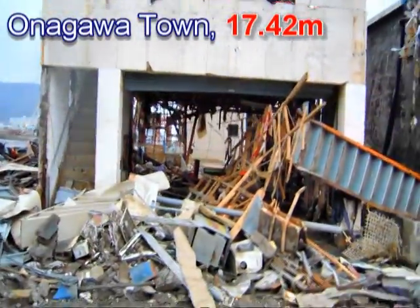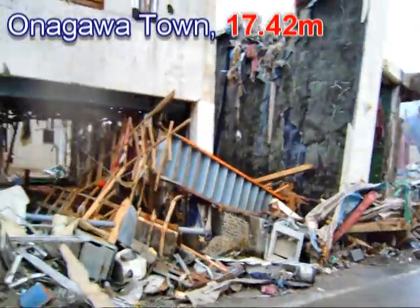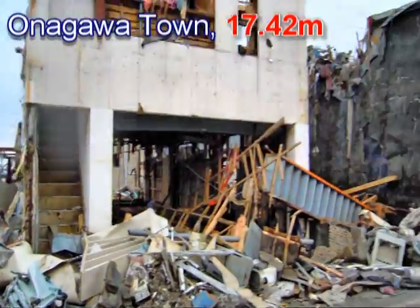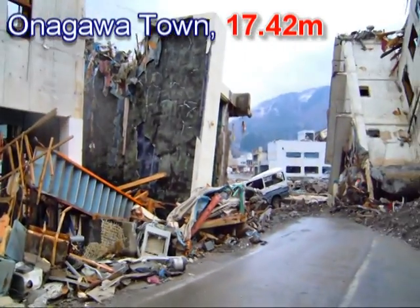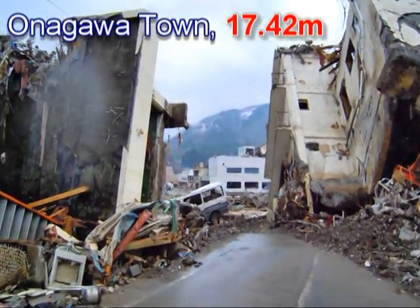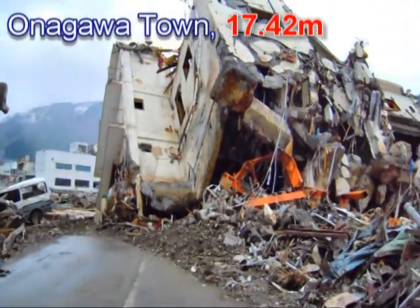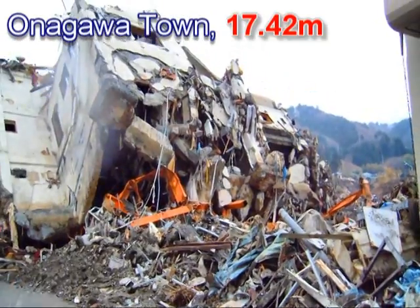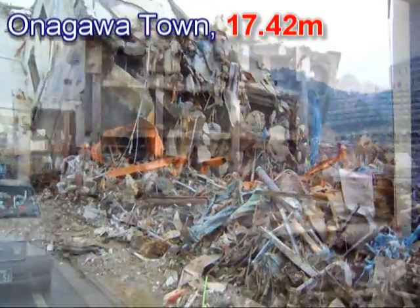This is the other side of the buildings that were overturned. You can see here one of the buildings with its pile foundations just sticking out at the edge. And you can see here how this building was overturned and was severely damaged in the process.